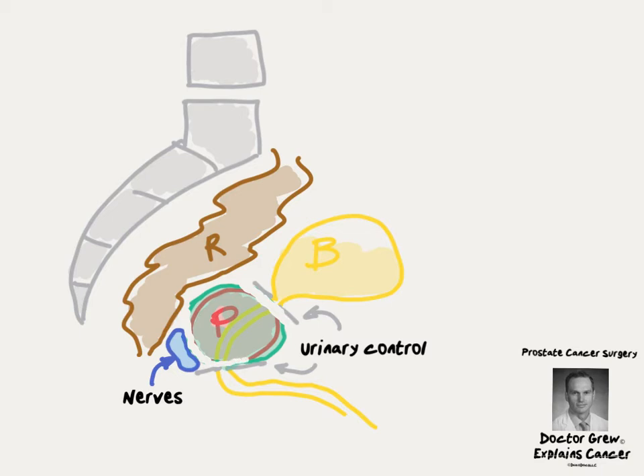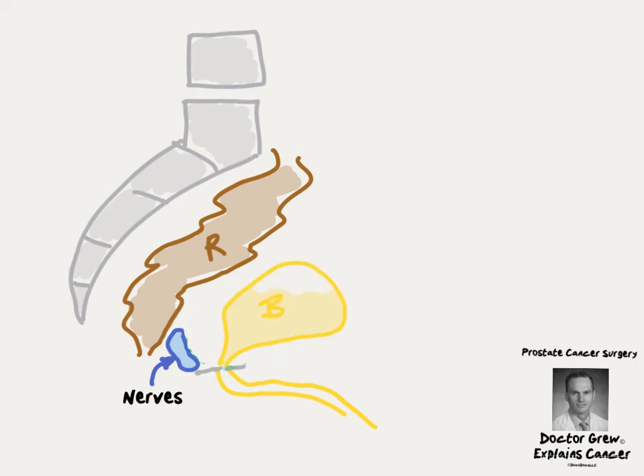Injuries to these areas during surgery can lead to long-term effects after surgery. The gland is removed in its entirety, and the bladder is brought down deeper into the pelvis and reconnected to the urethra.